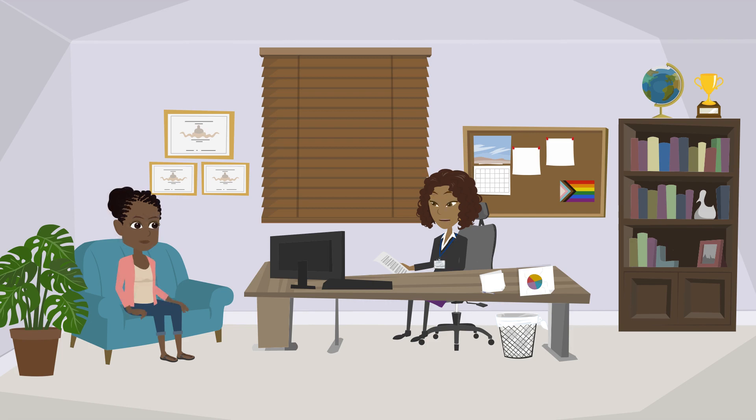That's completely understandable to not want to go through that same experience again. I know of some great physicians here in this hospital, so if your family is open to seeing a new medical provider, we can help connect them to someone who could provide the care they need. Thank you for that. I'll talk to them about it because they might be more likely to talk to someone they can trust.